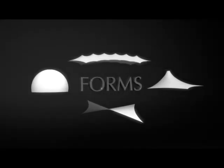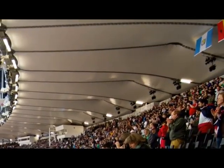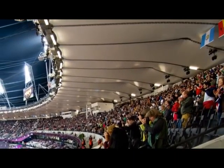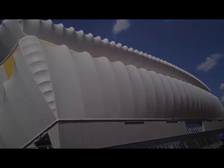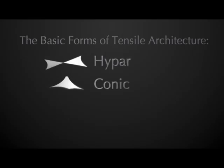The forms of tensile architecture. While it is possible to have a flat tensile membrane, the key to strength and stability in tensile architecture lies in the principles of double curvature. Tensile membranes can create the most complex, dynamic and fluid of shapes. However, the basics lie in four geometric forms: the hyperbolic paraboloid or hypar, the conic, the barrel vault and the inflatable.